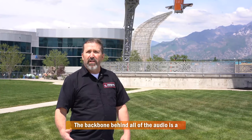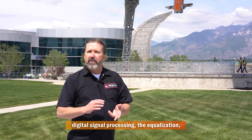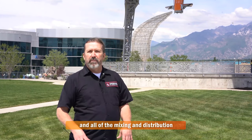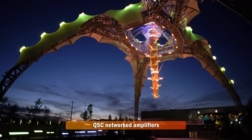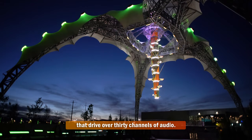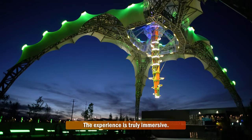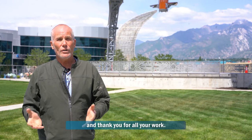The backbone behind all of the audio is a QSC Core 110 processor that has all of the digital signal processing, the equalization, and all of the mixing and distribution that goes out to eight different QSC networked amplifiers that drive over 30 channels of audio. The experience is truly immersive. Kudos to all you guys — it's been a real pleasure, and thank you for all your work.